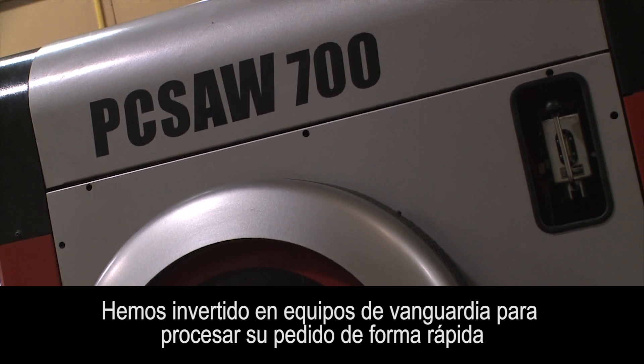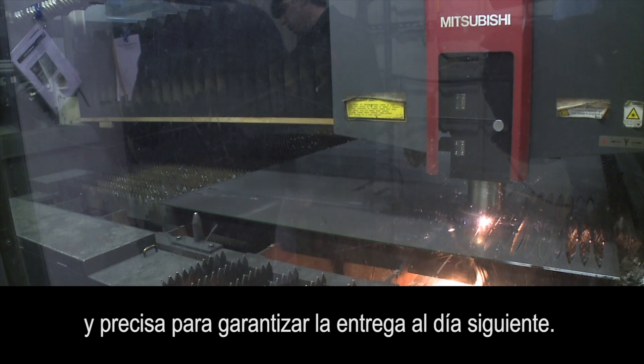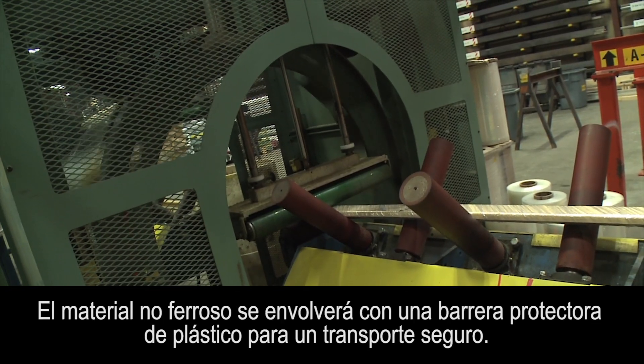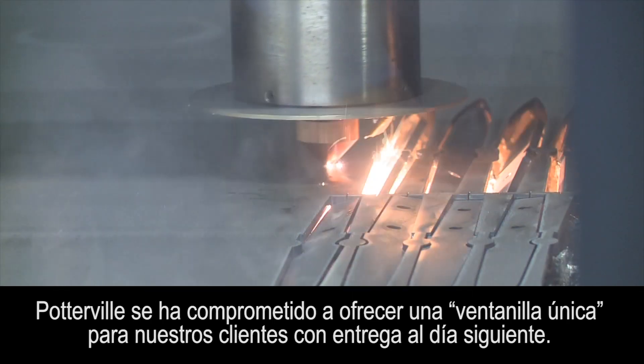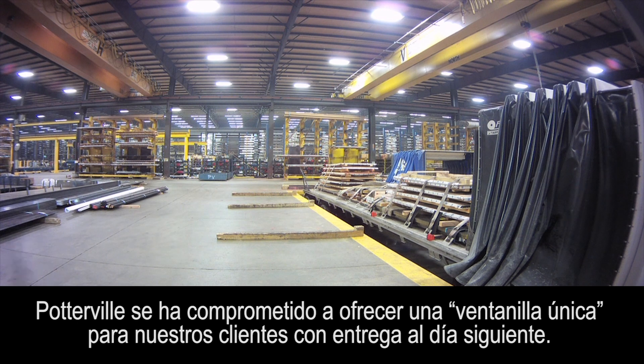We have invested in state-of-the-art equipment to process your order quickly and accurately to ensure next day delivery. Non-ferrous material will be wrapped with a protective plastic barrier for safe shipping. With Auro's investment in inventory, processing, and logistics, Potterville is committed to providing one-stop shopping for our customers with next day delivery.